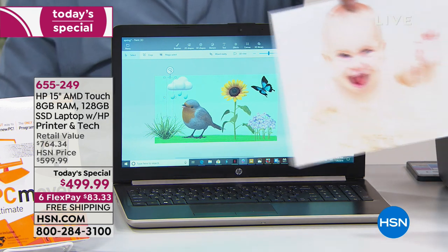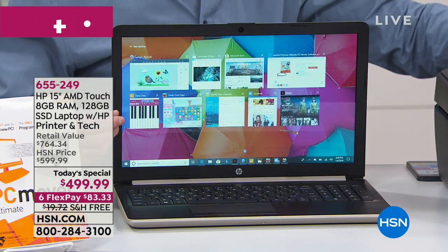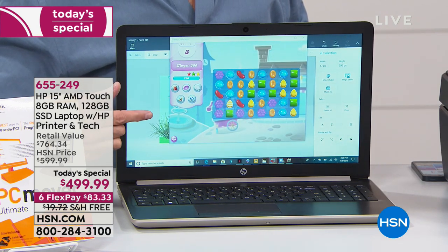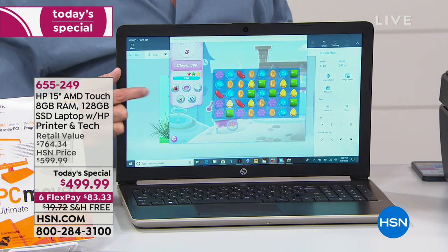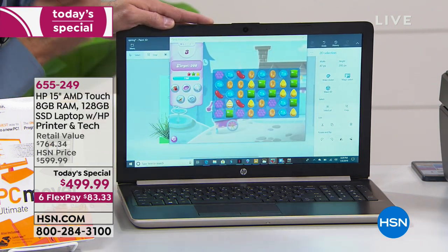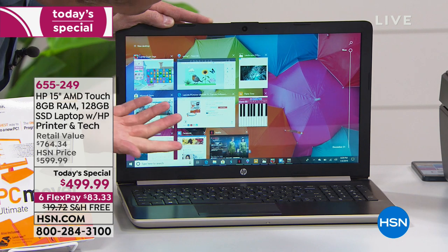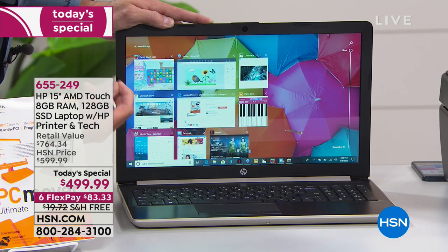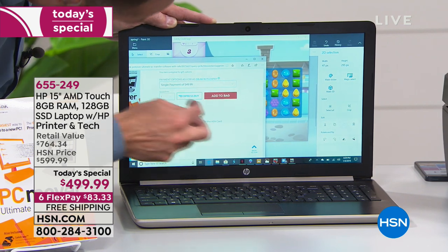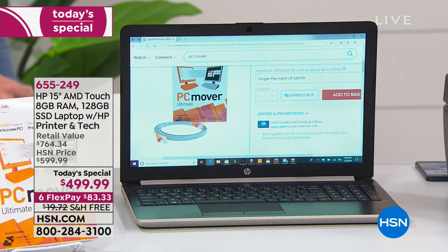Let me show you — the next computer I get is going to be a touchscreen. It has to be. That's the feature I want to upgrade to because I'm so used to doing it on my phone. I've even gone to computers and tried to pinch and zoom. A touchscreen is the number one feature I'd be looking for. People grow very accustomed to using touchscreens on smartphones and tablets, and they just assume every computer is going to be a touchscreen — and this one is.